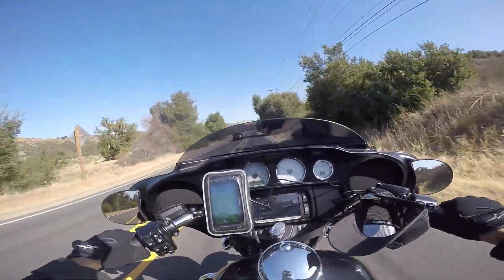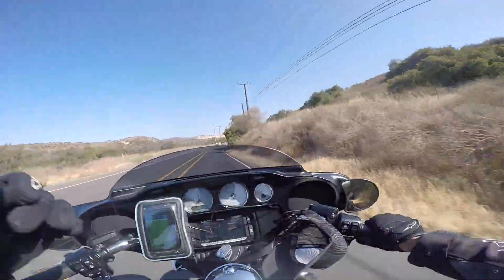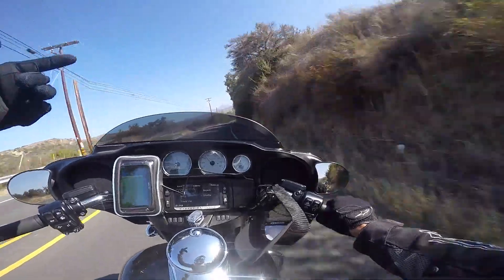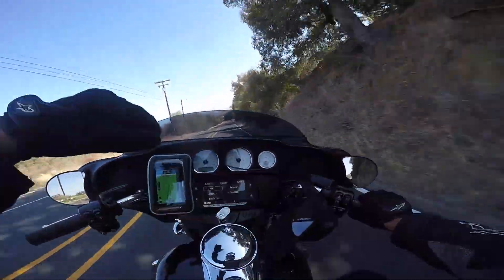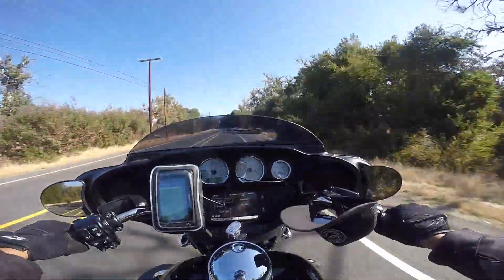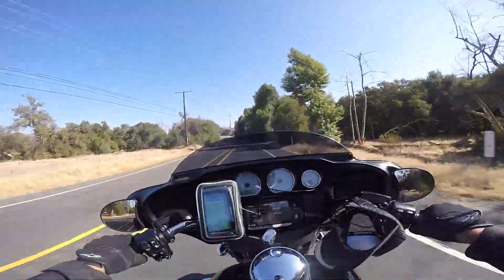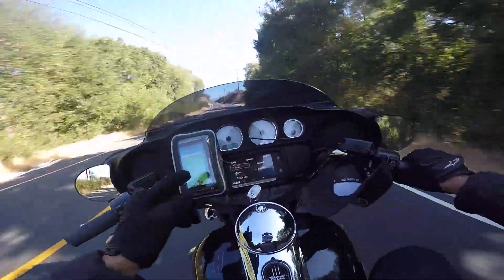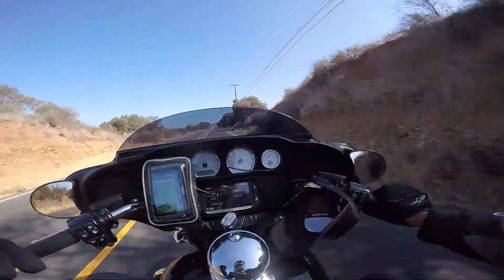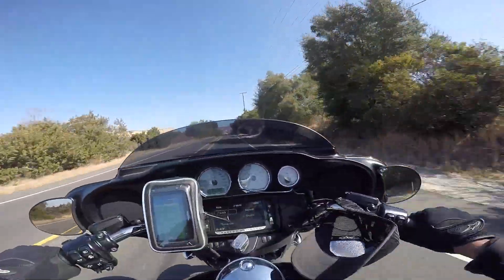Welcome back. We are now on the Ortega Highway, Highway 74. This is one of the roads I've wished to ride the full length of since I've been coming over to California. I've done bits of it up to Idlewild from Banning — the other side, Palm Springs, Palm Desert — but I've never done this side. I've been on this road for about five miles and the Harley-Davidson's handled itself pretty well.